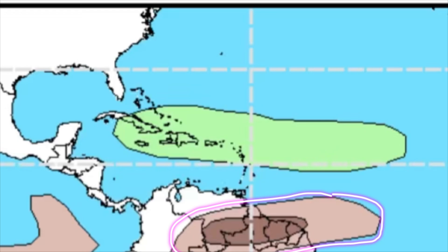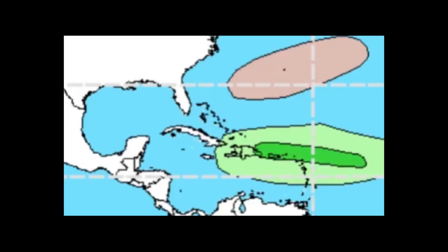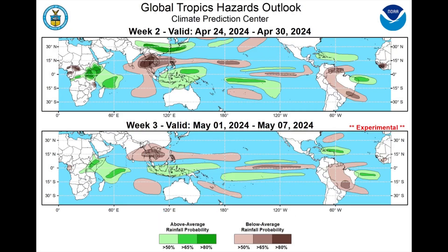Those brown shadings represent drier-than-normal conditions, so for parts of southern Venezuela going to the Guianas, it may be a bit drier heading into the final week of April. Moving to May 1st through May 7th, we're still seeing that green shade — and even a darker shade of green — popping up for parts of the northeast islands: the northern Leeward Islands, Puerto Rico, the Virgin Islands, and the easternmost section of the Dominican Republic. That darker green shows a higher chance of above-average rain, with this rainfall shifting more to the east, no longer including Jamaica, much of Cuba, or much of the Bahamas. The northeast islands will really be experiencing that rainfall increase, hopefully providing drought relief.